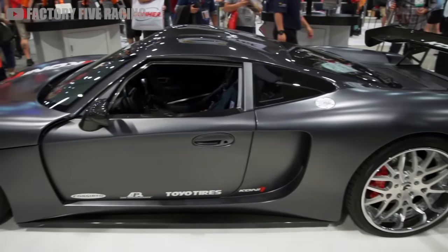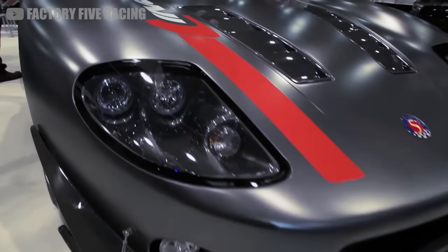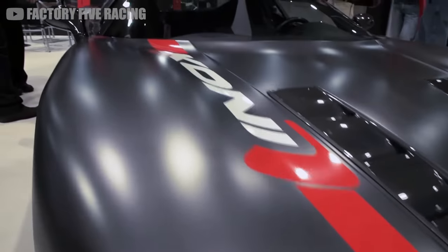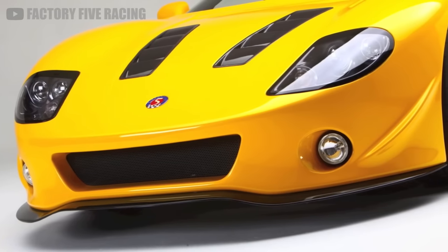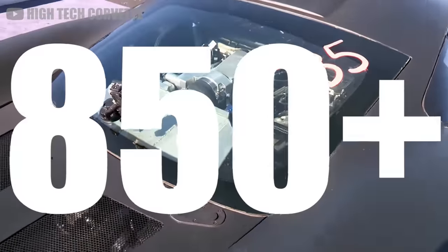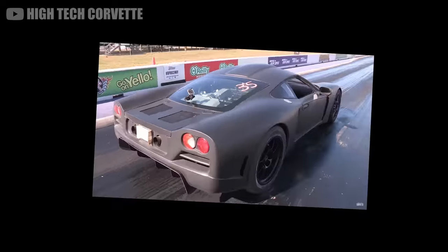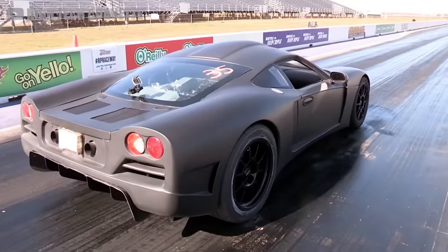F5 says the LS7 featured in C6 models will also fit, which makes over 500 horsepower stock. But you're not going to leave it stock, are you? Some cars have been built out to 850 horsepower, which is frankly too much. Nobody needs that much power in a car.